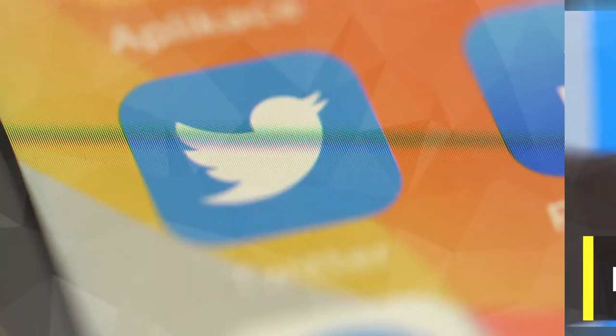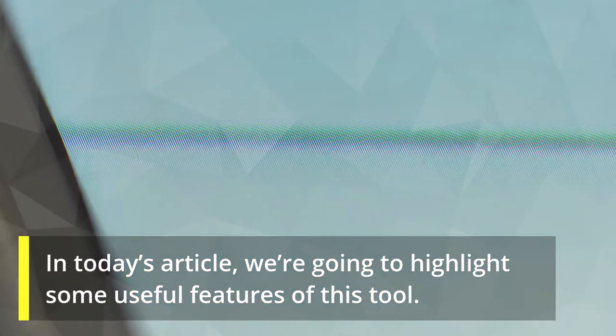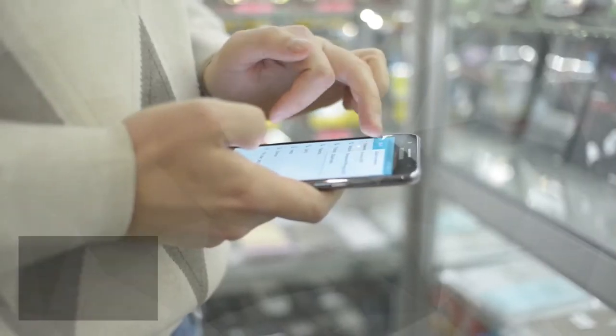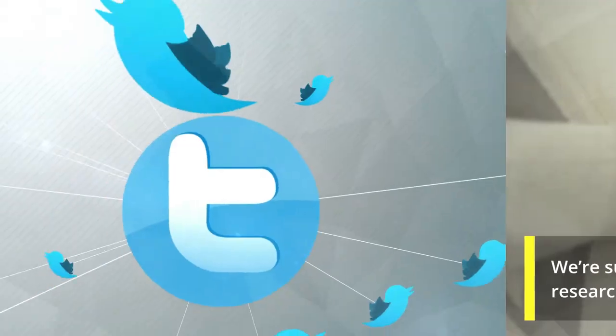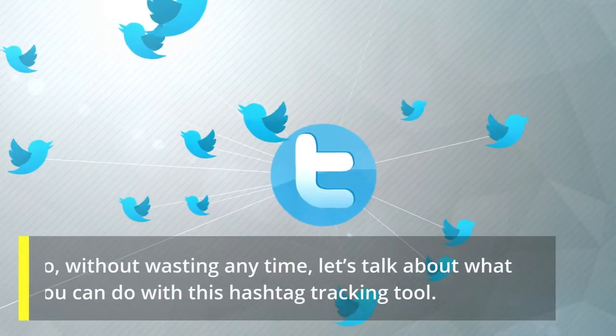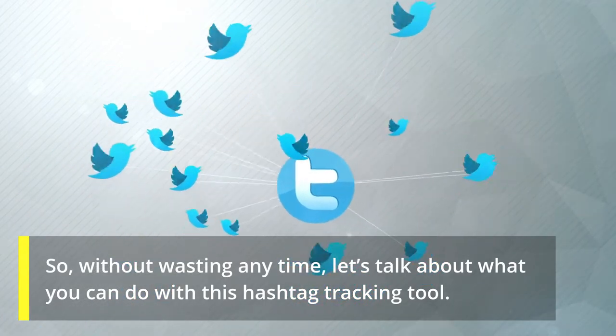In today's article, we're going to highlight some useful features of TweetBinder. We're sure that you'd start using this tool for regular research after knowing some of its benefits. So without wasting any time, let's talk about what you can do with this hashtag tracking tool.